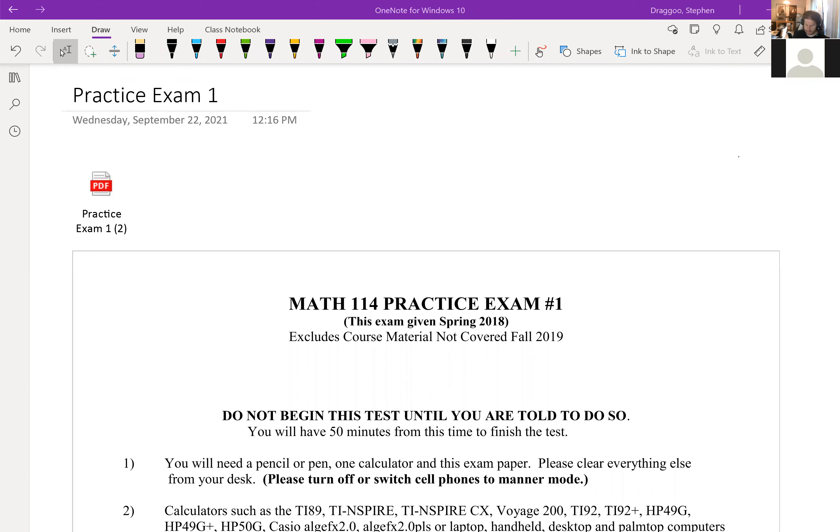Welcome to the practice exam review for exam number one in trigonometry. A couple of quick notes: you do not need to attend recitation while taking the exam. The exams are on D2L, just like the quizzes. You'll get 60 minutes once you start it, and it's open for the two-day period of Thursday and Friday. You can log on to D2L and take it when you're ready on either day.